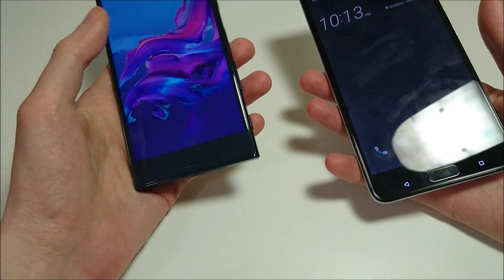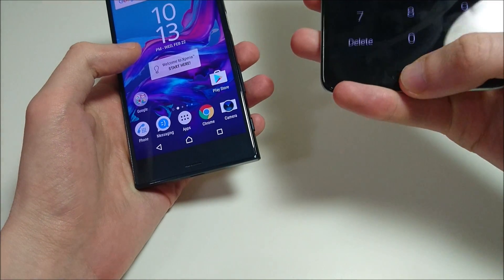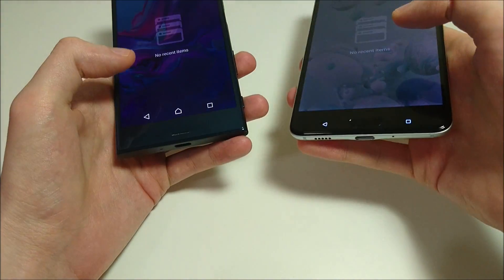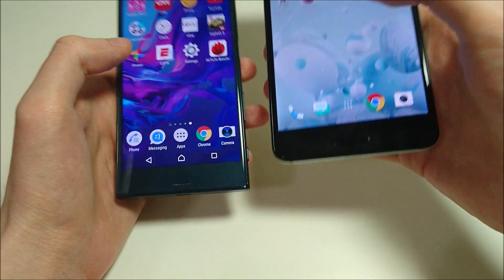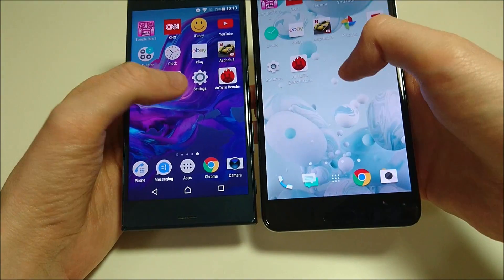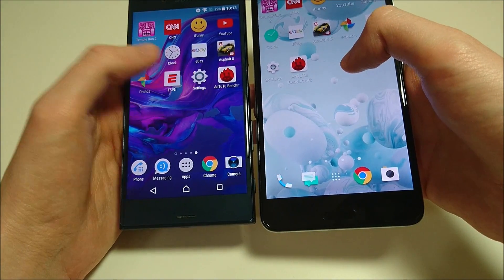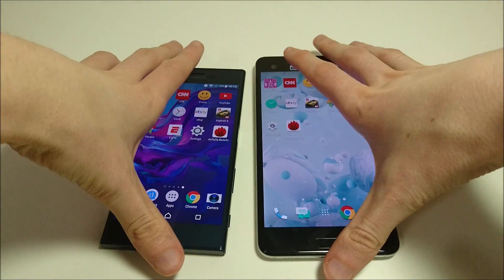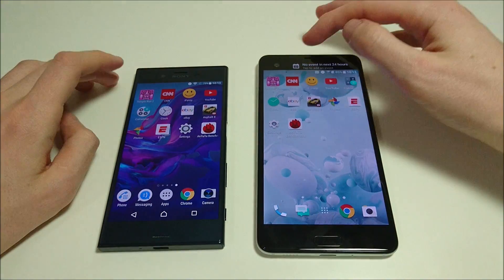Let's go ahead and go to the app page. Everything is closed out. I plan to test video, app opening, game opening, web browsing, fingerprint scanner, camera speed, multitasking, and more.